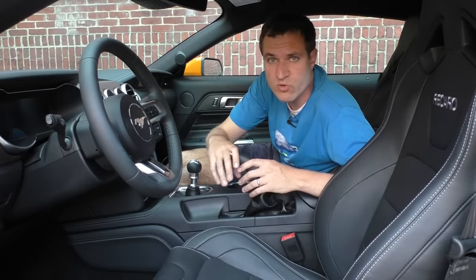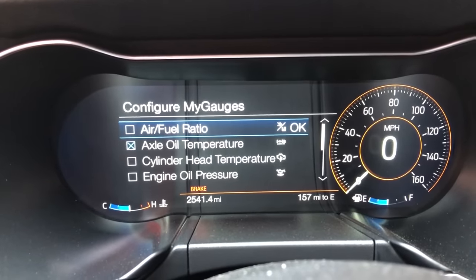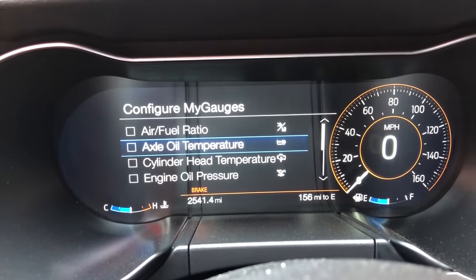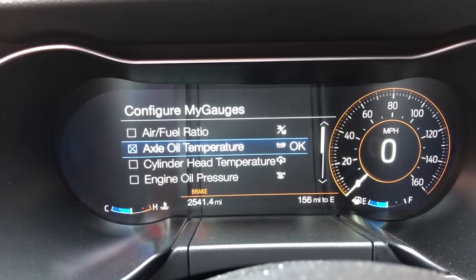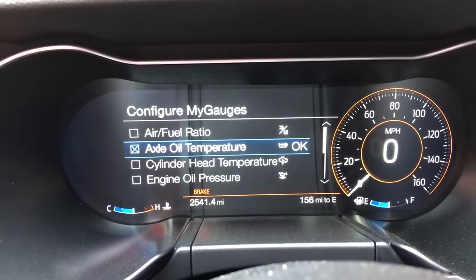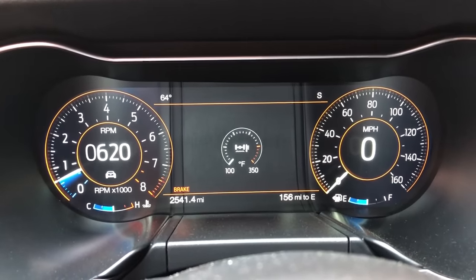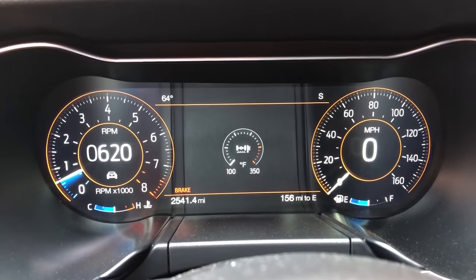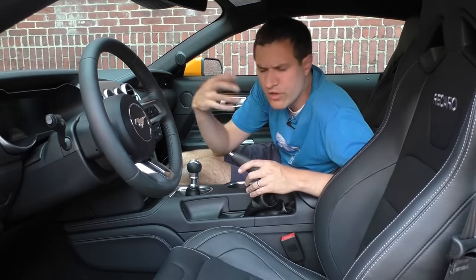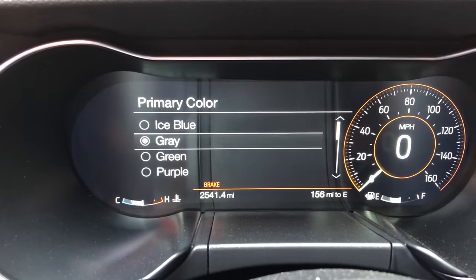You can also choose which gauge you want to display in the middle — it has all the usual stuff: air-fuel ratio, engine temperature, and also my personal favorite, axle oil temperature, which is something about four people in the world personally care about. You can also change the colors displayed in the gauge cluster — you can go through and choose between ice blue, gray, green, purple, whatever — and you can also change to a 'my color' option. If you scroll down in the colors menu, there's a 'create my color' feature with a whole wheel of colors. You choose your color, go back into the selection menu, and everything displays in that custom color — perfect if you have a very specific color you want your gauge cluster to display.